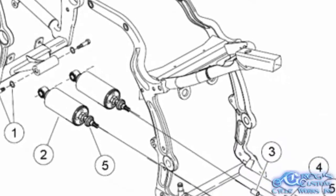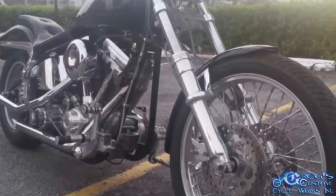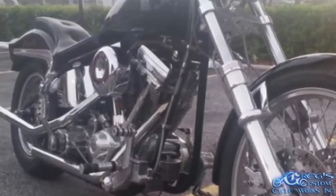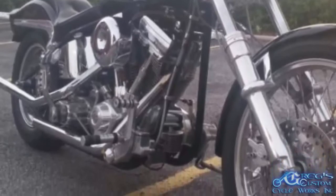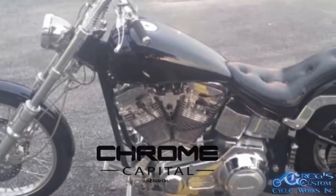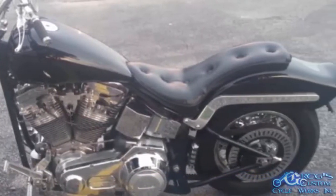You will only find that rigid suspension look on a softail model. Forward mounted controls means you can kick back and stretch out your legs for that authentic chopper riding position. Easy financing available with Chrome Capital Leasing. Greg's Custom Cycles in Clearwater, Florida — no reasonable offer refused, ever.